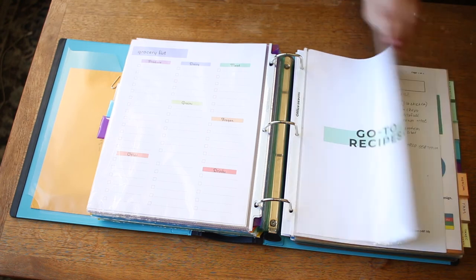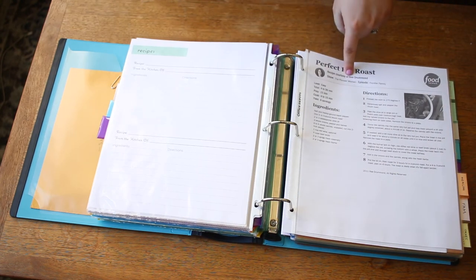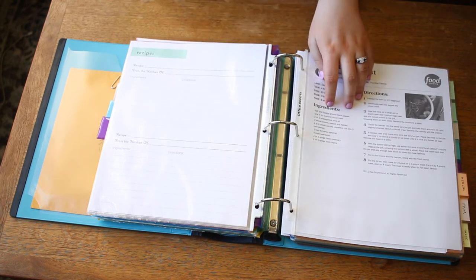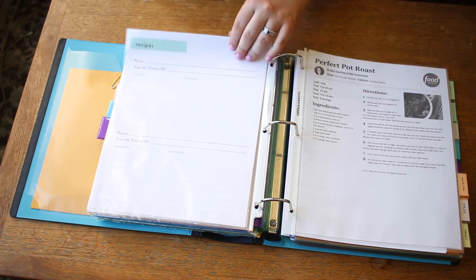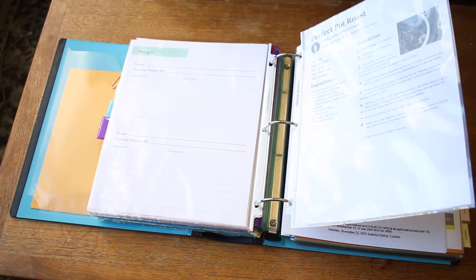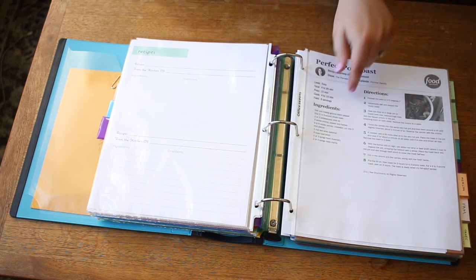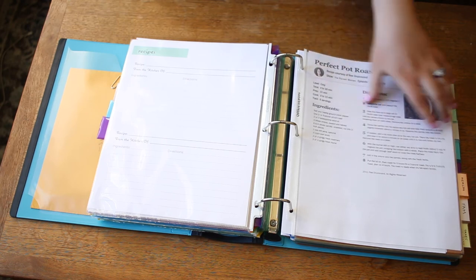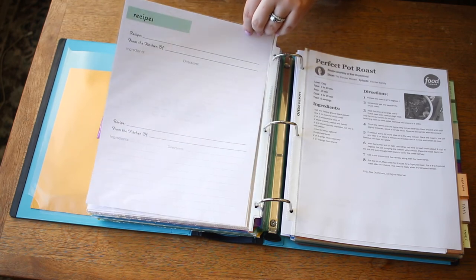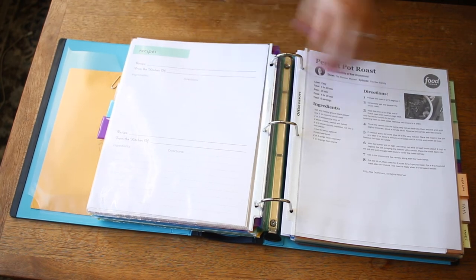The final section in here is go-to recipes. I just made a pot roast the other night that I put in here, and my mom gave us a bunch of recipes when I first moved out. My husband really likes looking at recipes on his phone so this section isn't super robust for us, but it's good to have a section where if I make a recipe that's easy to copy down, I'll put it in here.